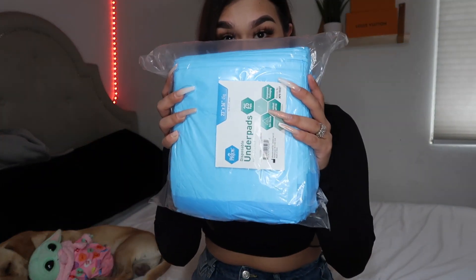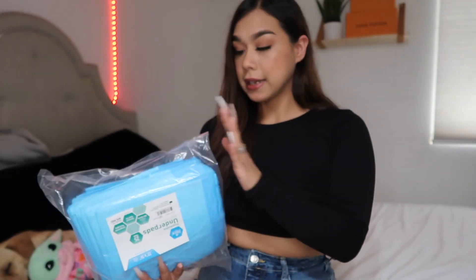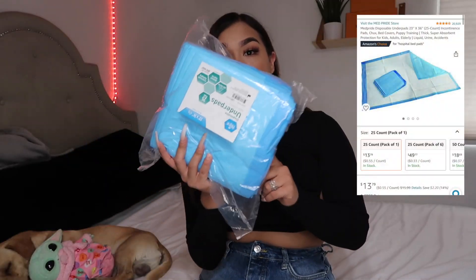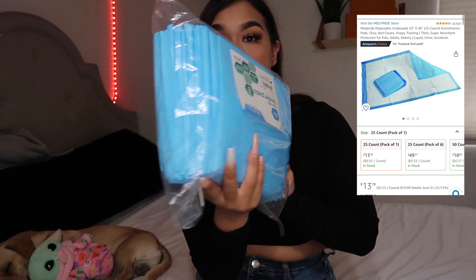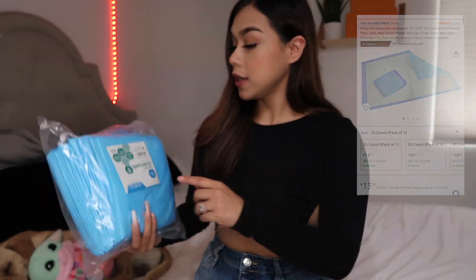So the first item I'm gonna show you guys is these surgery pads. Just in case I'm laying down in a certain way, these come in really handy. I did get these off Amazon and they do come in a big packet as well.